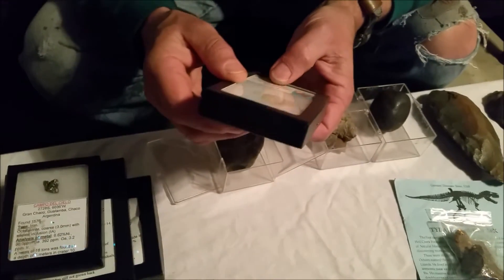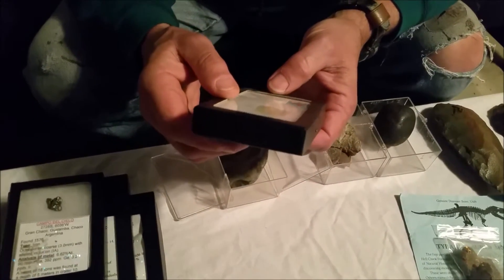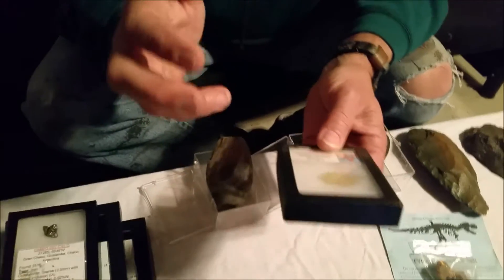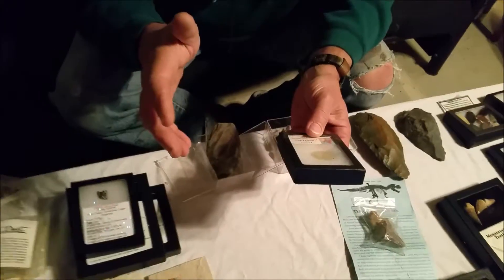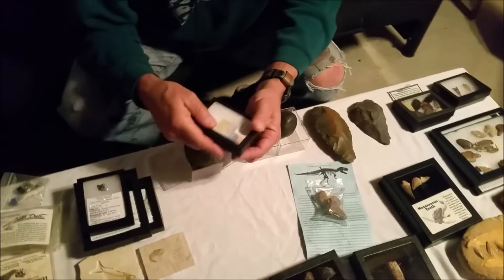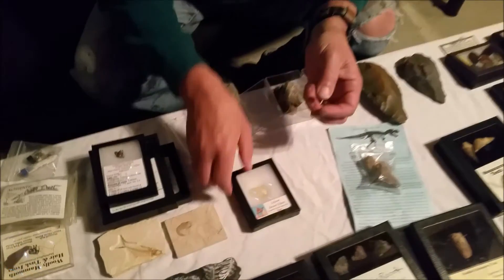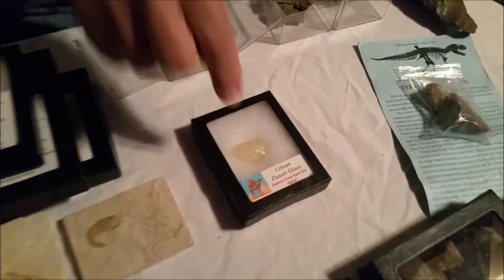This is a piece of Libyan desert glass. Somewhere in ancient history, a meteorite hit in the Sahara desert and turned the sand into glass. The Egyptians used to go and get pieces of the glass and make jewelry out of it.